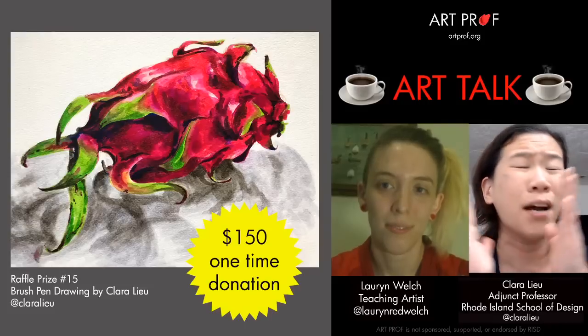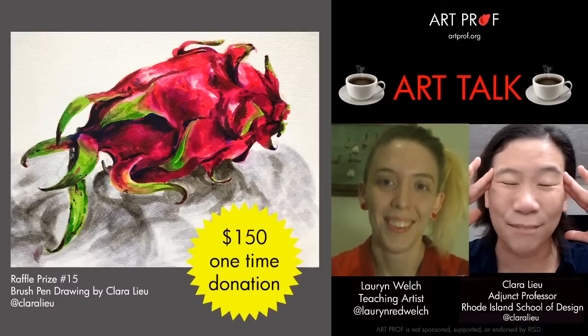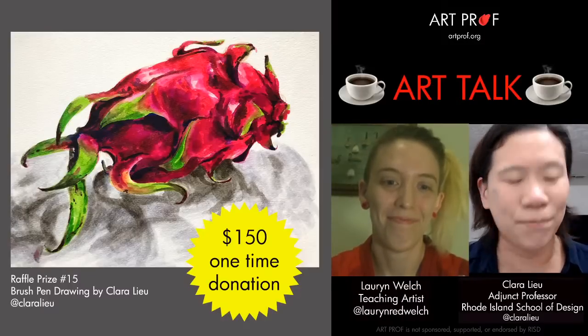Please support us if you want us to stay alive. Every month I ask myself how much longer we can do this, and if we can get a bigger budget, it's way more likely that we will stay alive.